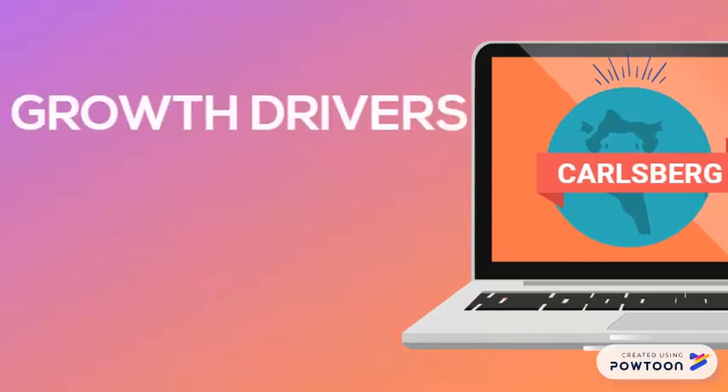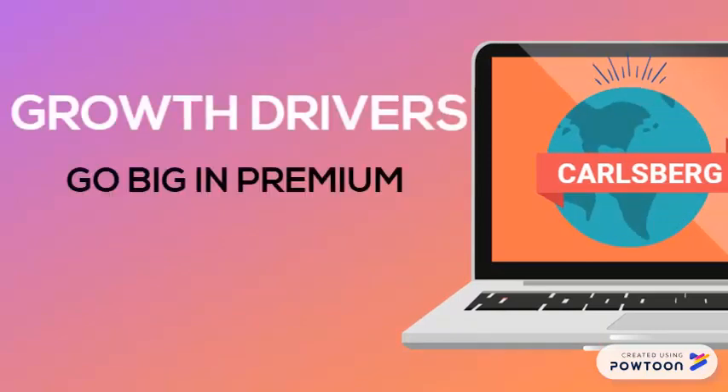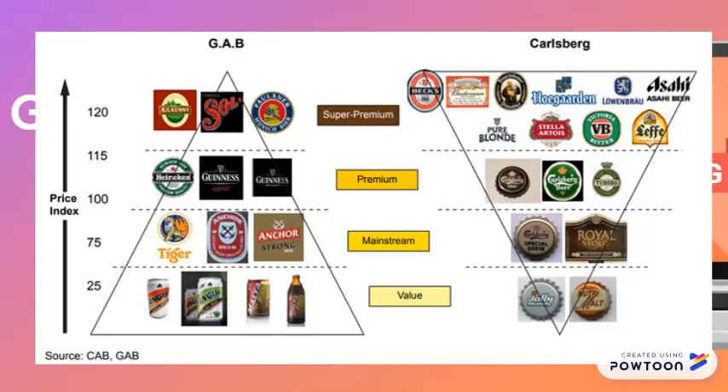Every company has its own growth drivers, and one of the growth drivers for Carlsberg is to go big in premium. It is as simple as buying bigger bottles in the premium category, and these are the premium categories for Carlsberg.